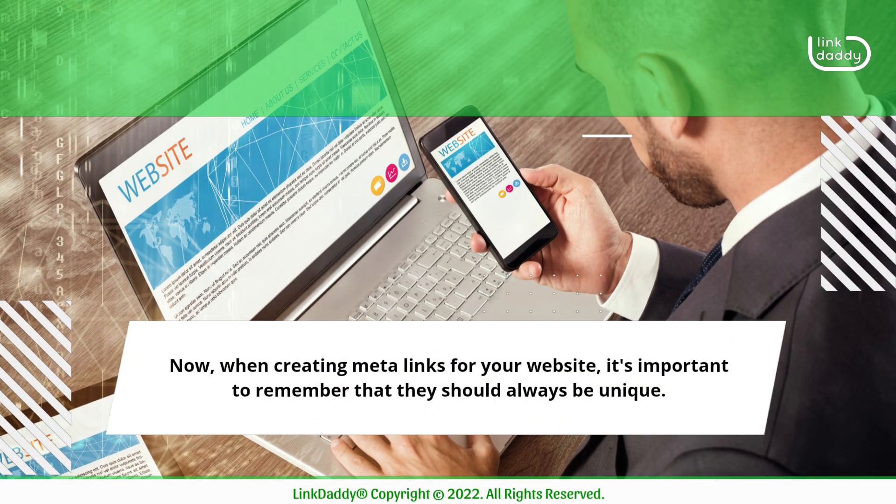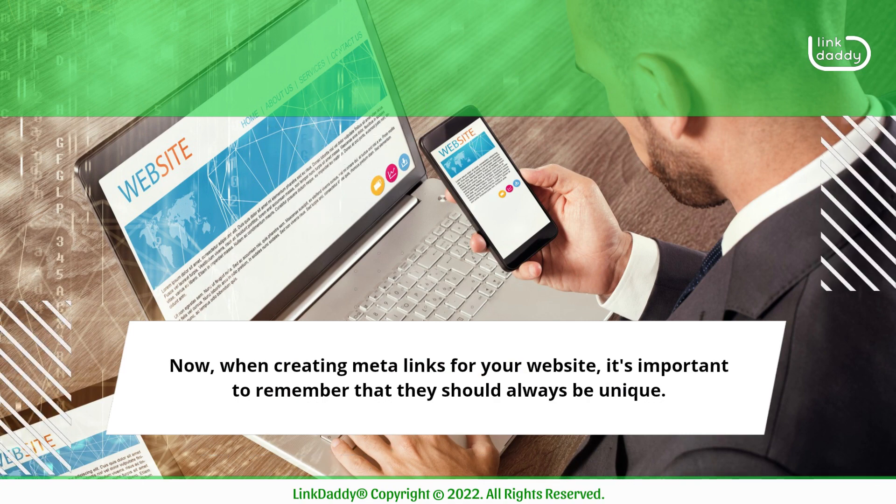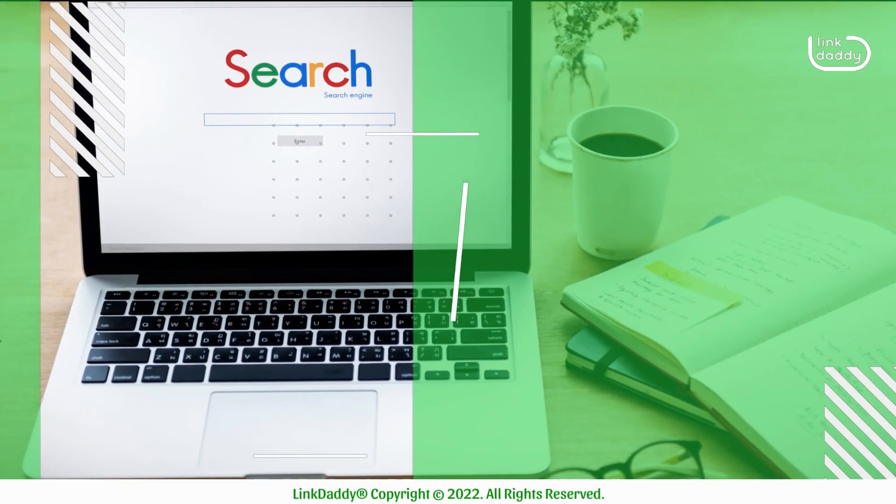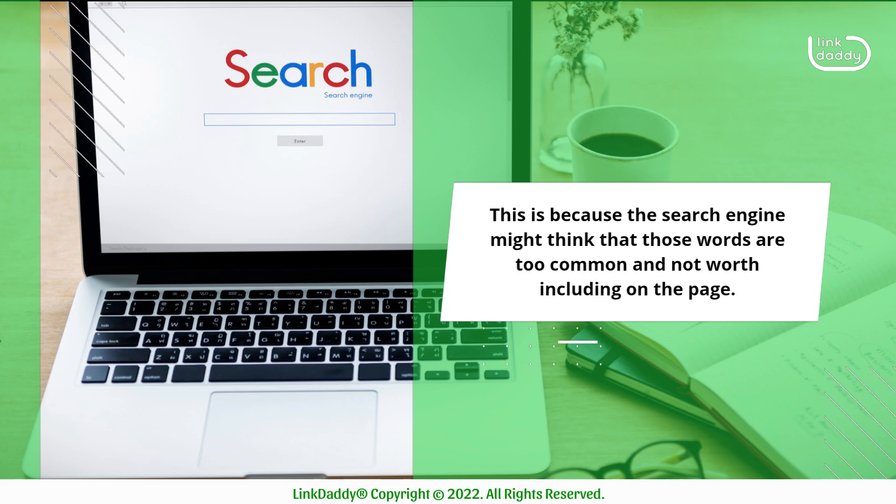Now, when creating meta-links for your website, it's important to remember that they should always be unique. That means you shouldn't use the same words over and over again in them. This is because the search engine might think that those words are too common and not worth including on the page.